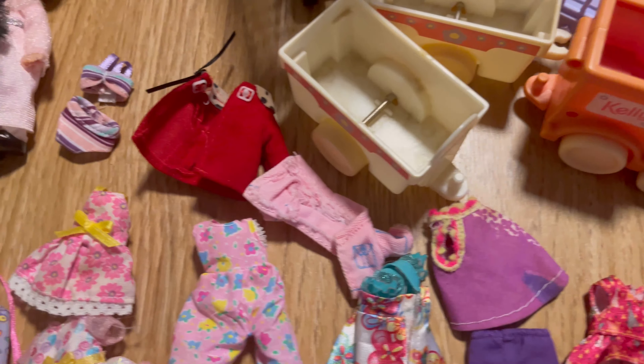The next one I want to show you, which was something I looked for for a really long time, was this Kelly Power Wheels Jeep. It even has all the stickers still in good condition. It's quite dirty from being under the bed and accumulating dust, but I've got the trailer and everything. You just put Kelly in and press the button — and there she goes! She even steers around in a little circle. Isn't it cute?